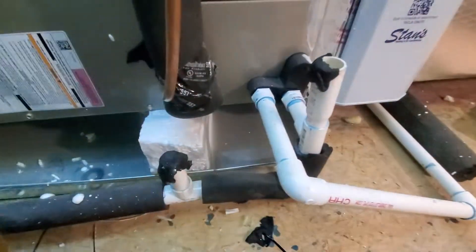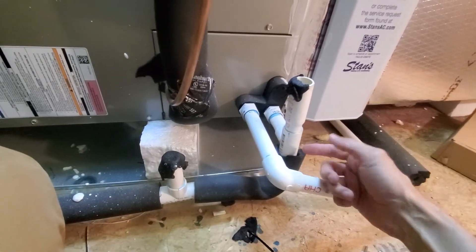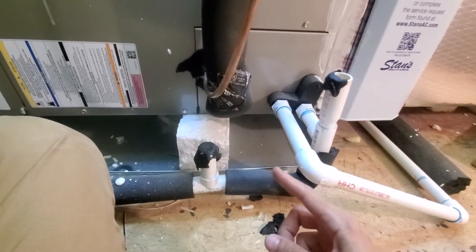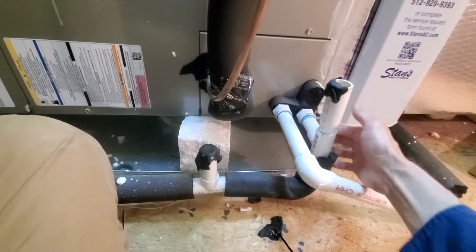Number one: the primary drain line coming out here needs to be insulated. That condensation is very, very cold and will in turn condensate outside the pipe.